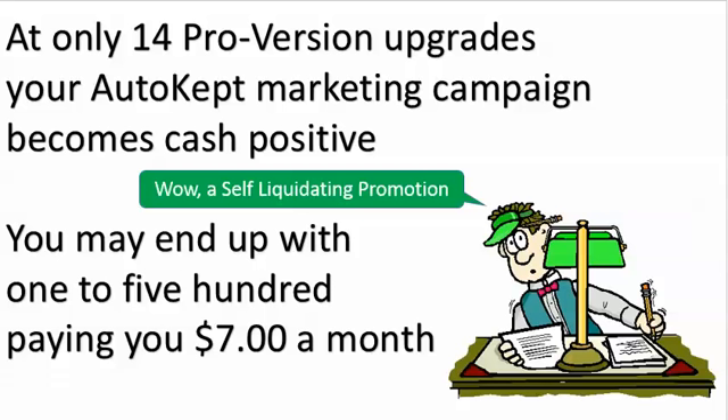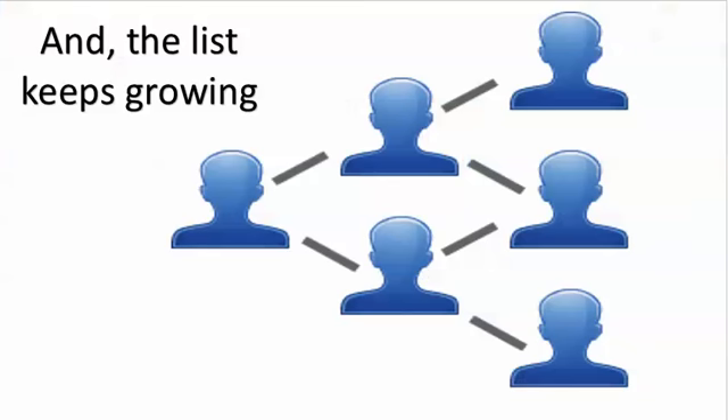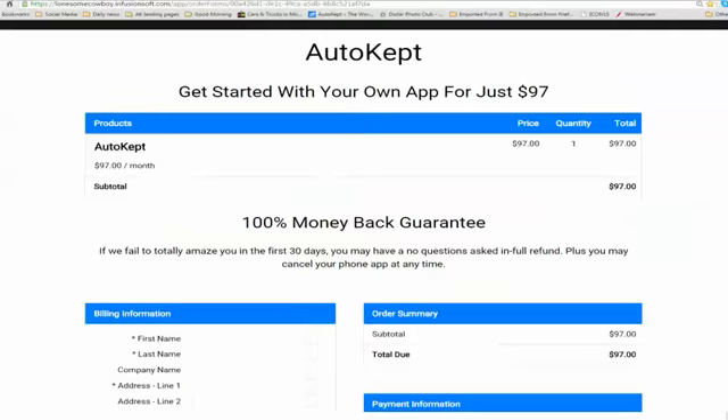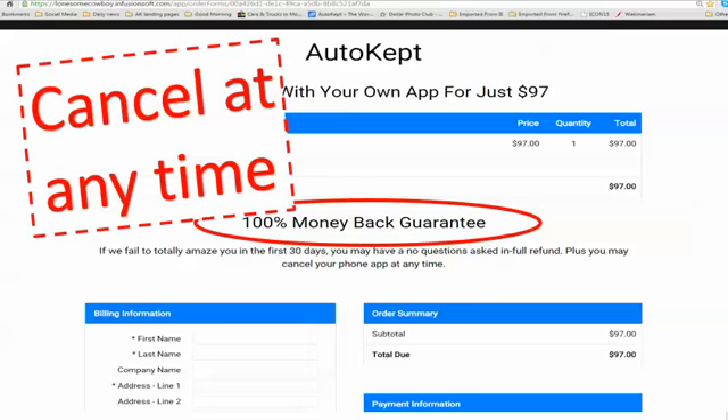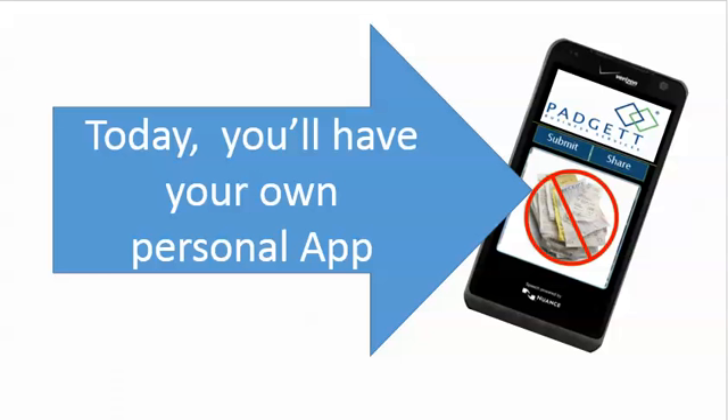A self-liquidating promotion? Your advertising actually is a profit center? And it will be, because you may end up with 100, 500, or 1,000 people paying you $7 a month while your sales go up, while people talk about you, while your list grows. It's so simple — just license it as a sponsor and let us start pushing out your name on telephones. There's a 100% money-back guarantee in 30 days if that first group you send it to aren't in love. 4% do send us an email and ask us to stop, and you can cancel at any time. The next step is to click the order button — let's create a personalized phone app today and you can start giving it away tomorrow.